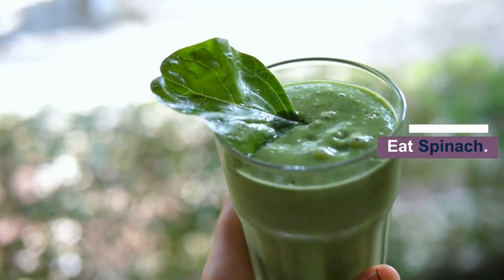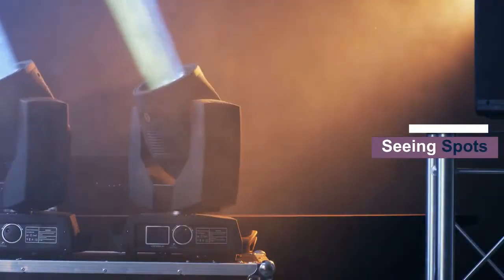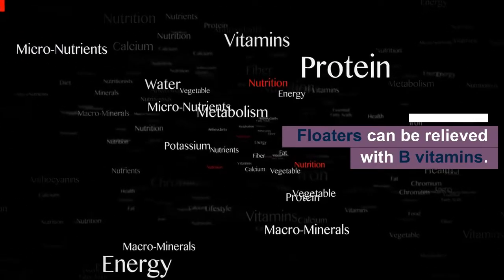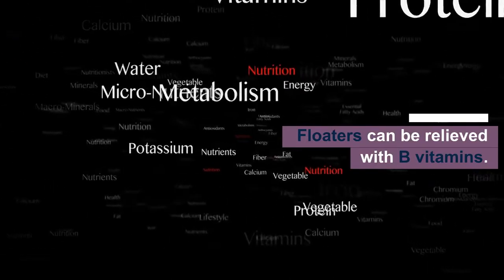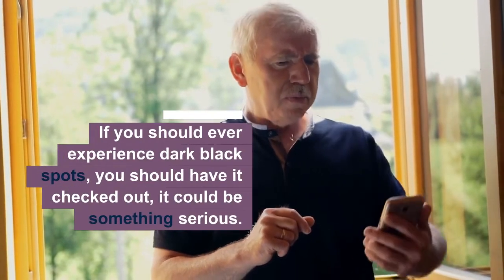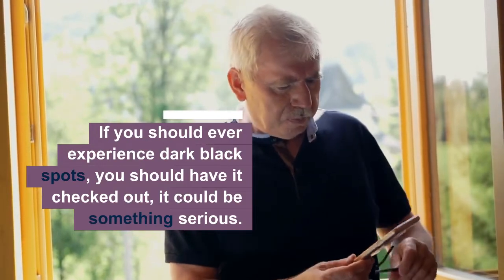For night blindness, it is good to eat spinach. When you are seeing spots or flutters, those can be relieved with B vitamins.